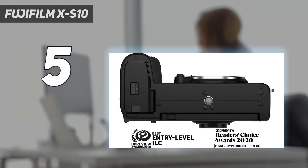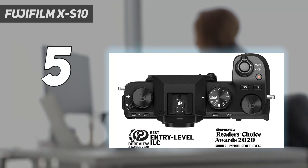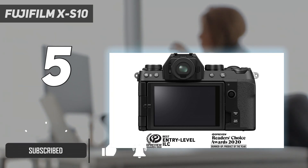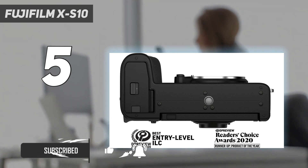Starting at number 5: the Fujifilm XS10. The Fujifilm XS10 comes at a lower price than the Canon EOS R7 but still offers a ton of value. If you don't need more advanced features like internal 10-bit recording and weather sealing, the XS10 is for you.